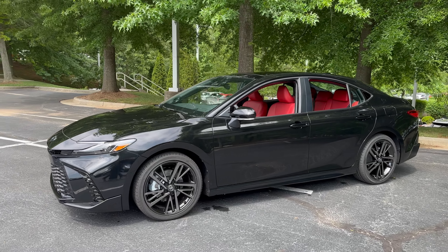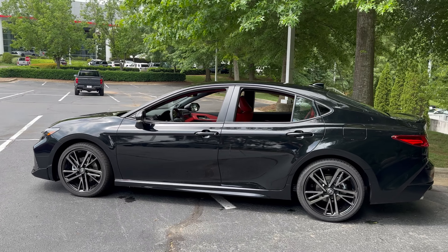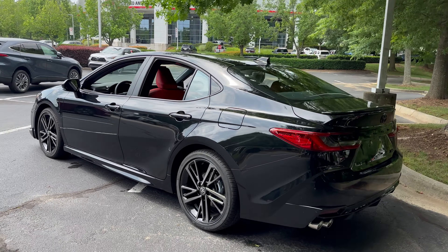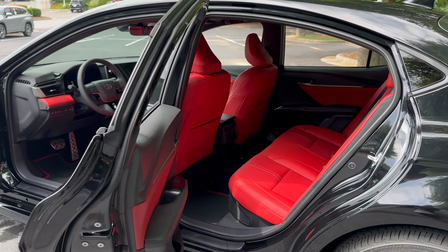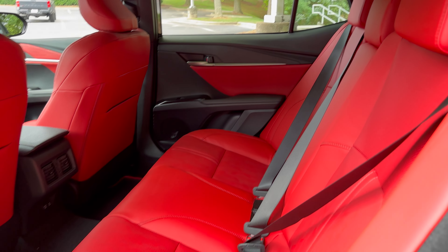We're going to walk around it inside and outside and show you what makes the XSE so special, because there's a new powertrain, more power, and great gas mileage. Did you know that Camry is the best-selling midsize sedan in the country? And it has been for 20 years — two decades.